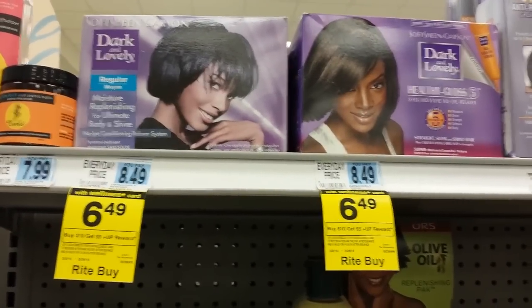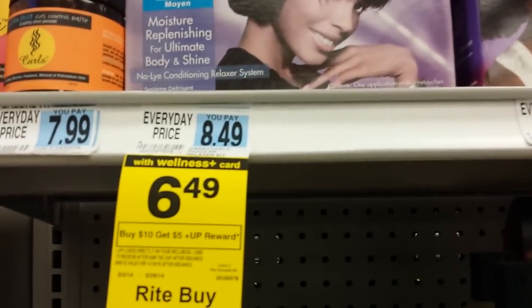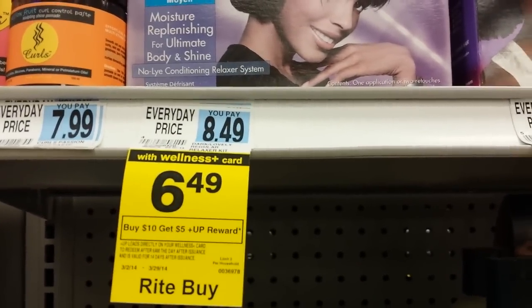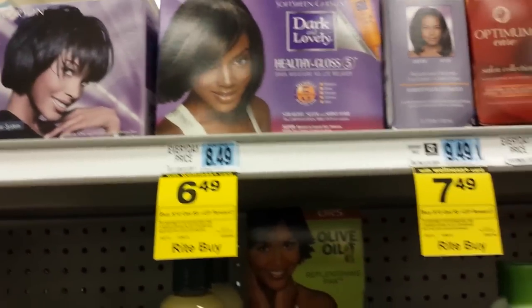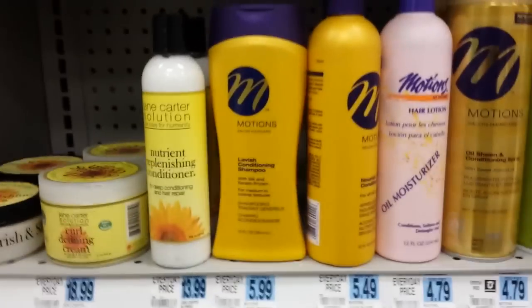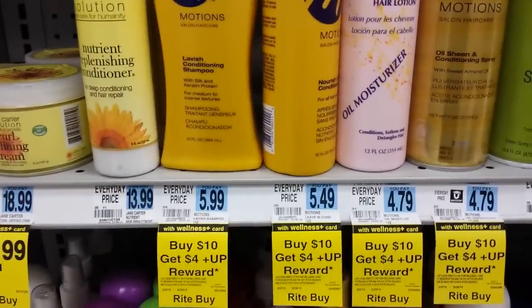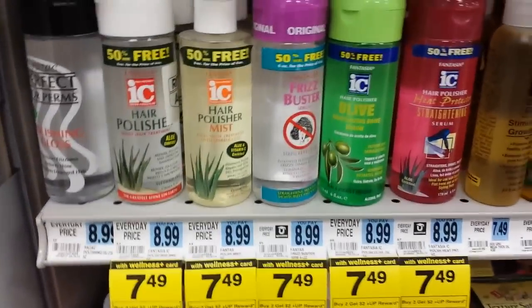A couple more deals to show you — on Dark and Lovely there is a monthly up reward deal: spend $10, get back $5, limit of three. On Motion products: spend $10, get back $4, limit three. You can see what's included in that deal on the shelf tag.